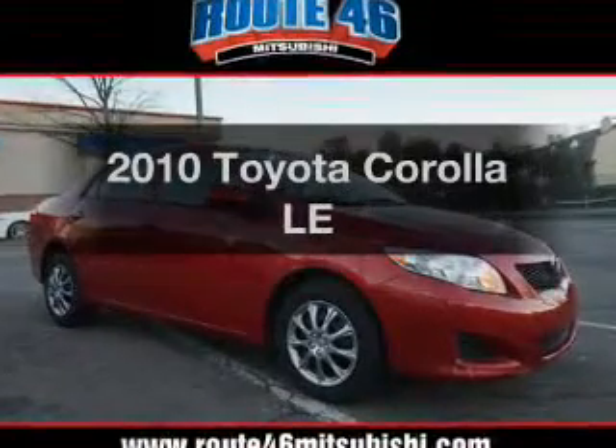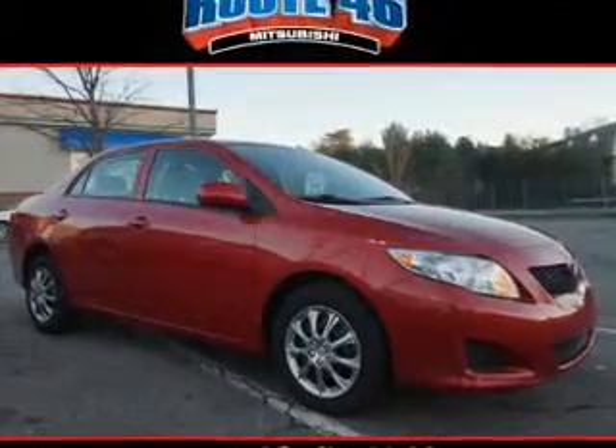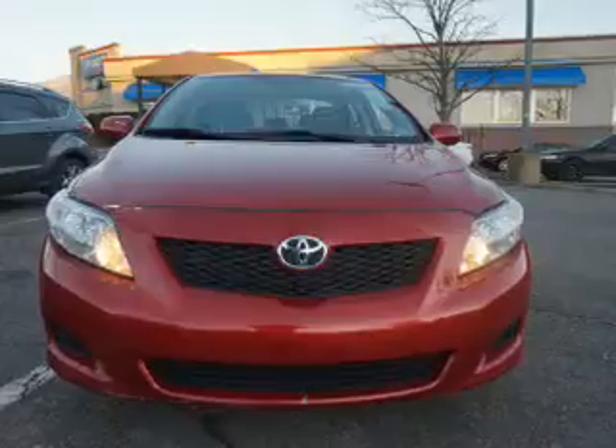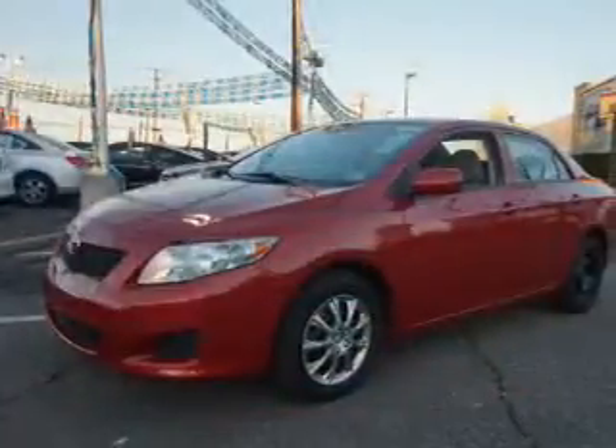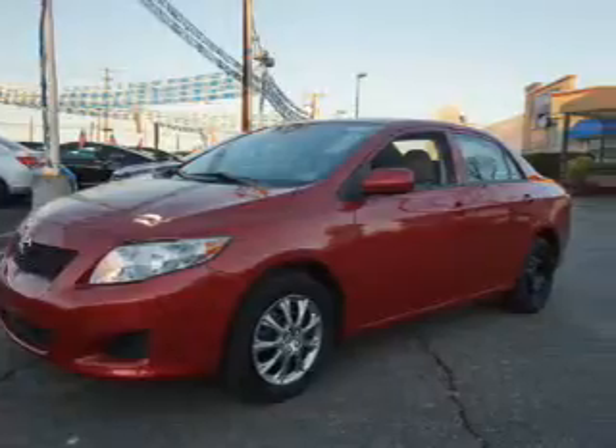Presenting the 2010 Toyota Corolla. Travel the roads in style and comfort in this great vehicle. The powertrain includes front wheel drive with a reliable engine that responds smoothly to its automatic transmission.